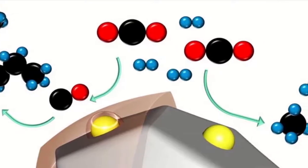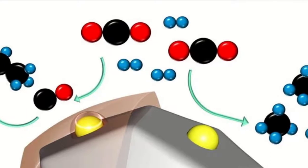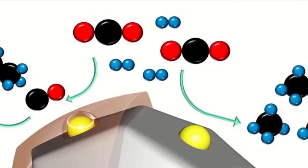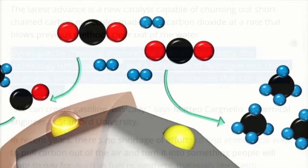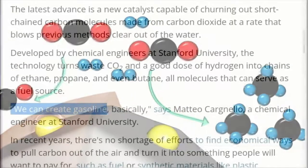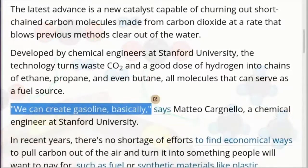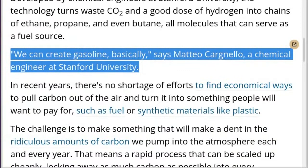Developed by chemical engineers at Stanford University, the technology turns waste CO2 and a good dose of hydrogen into chains of ethane, propane, and even butane — all molecules that can serve as a fuel source. "We can create gasoline, basically," says Matteo Cardinello, a chemical engineer at Stanford University.